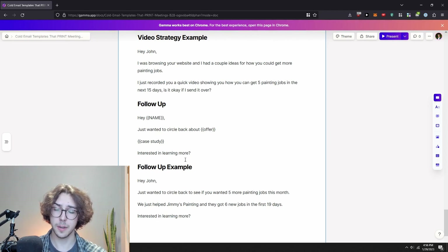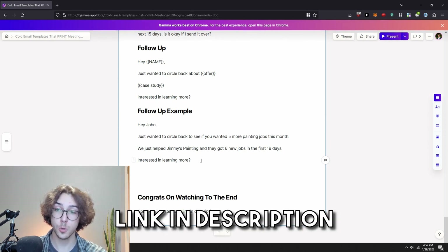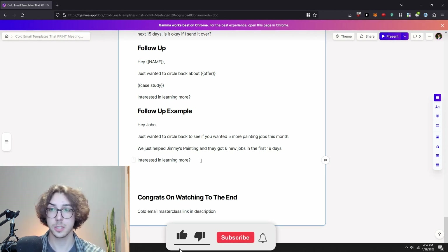If you watched to the end, I have a surprise for you in the description: a full cold email masterclass showing you how to set up your own cold email system for free — including copy, how to set up inboxes, how to set up a good offer, basically everything A to Z. If that sounds interesting, check the link in the description. I hope you got some value from this video — throw a subscribe, a like, share it with someone else, and I'll catch you in the next one.